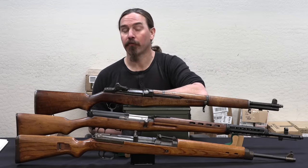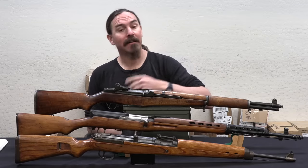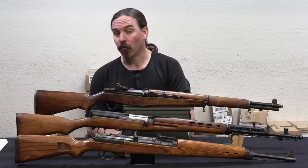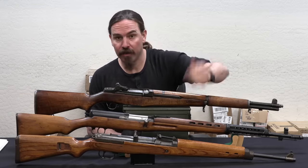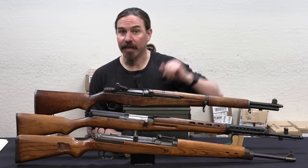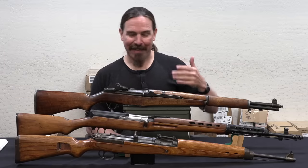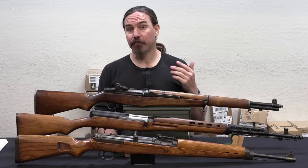There were essentially three that defined rifle combat in terms of full power semi-automatic rifles for the Second World War. Those are the German Gewehr 43, the Soviet SVT-40, and the American M1 Garand. I've got these here ranked in terms of production.